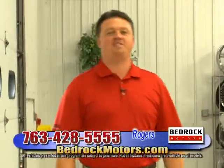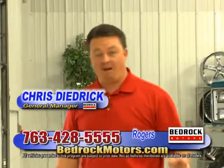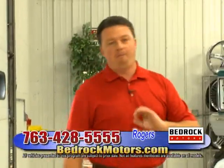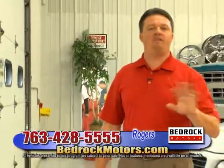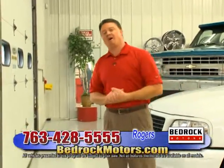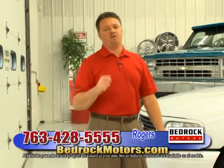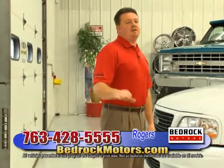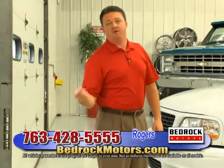Welcome to the Bedrock Motors Auto Show. I'm Chris Diedrich, General Manager of Bedrock Motors. We have a killer show today — it's going to be a lot of fun. We have a packed inventory, more than we've had all year. We bulk up this time of year. We're going to get started at the Rogers location — half a mile north on 101, right off 94 in downtown Rogers. The website address is at the bottom along with the phone number.